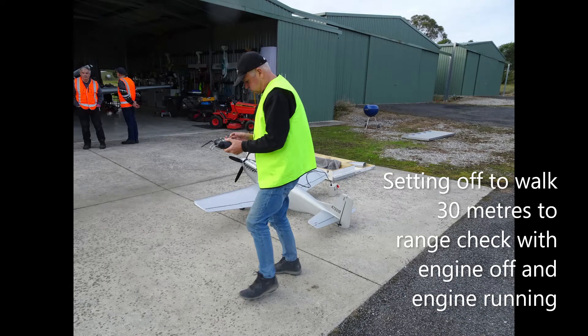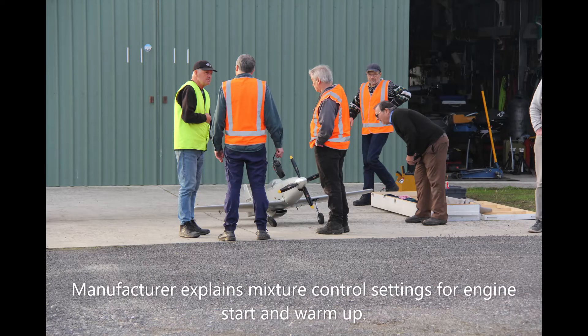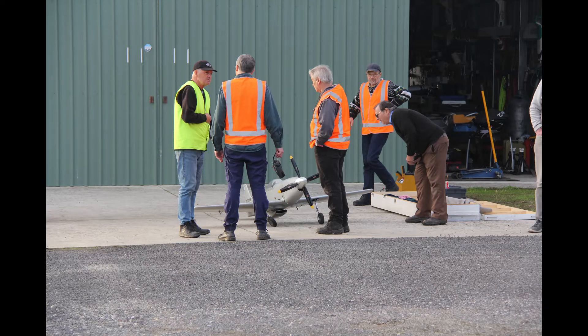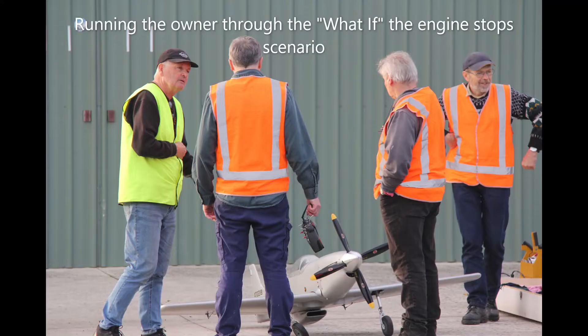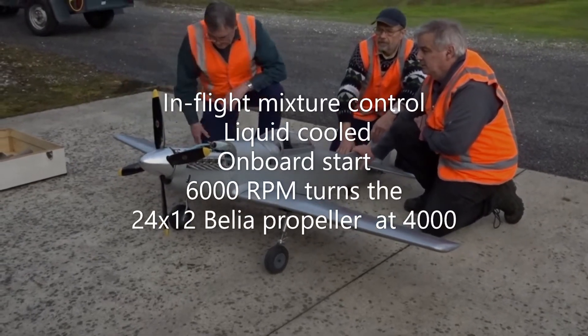I had already set the control throws and given it the once over at the factory, and had a bit of a chat with Damien Mull — just setting the control throws and what the initial flight plan was going to be. A quick briefing on how the mixture control worked and also the what-if. We were good to go.